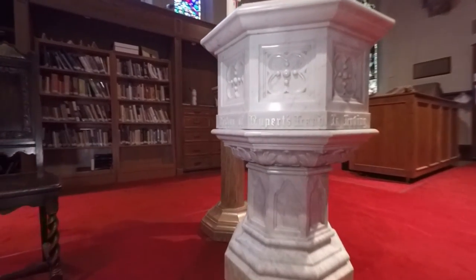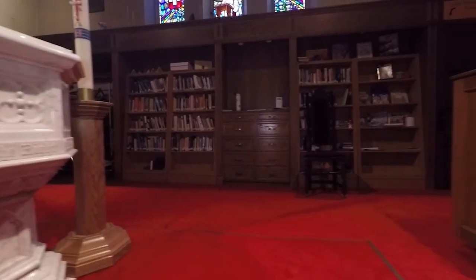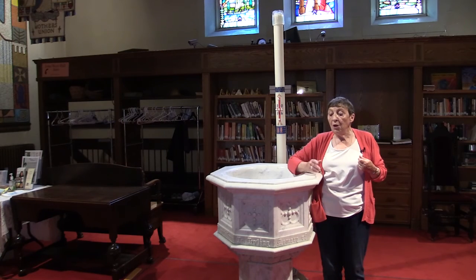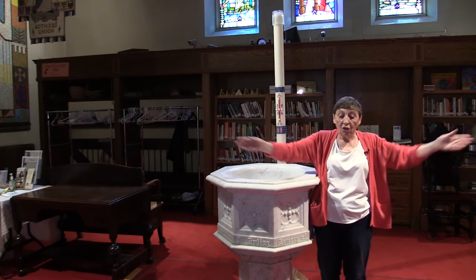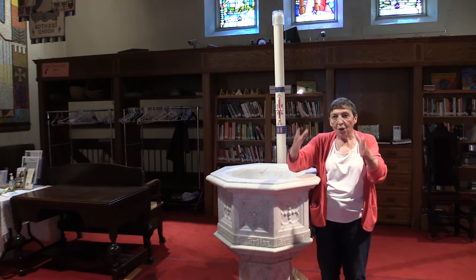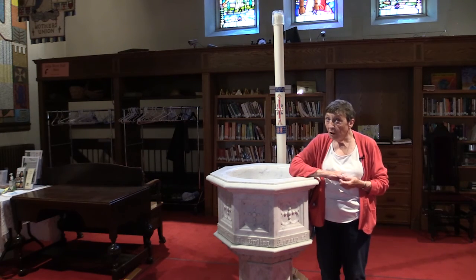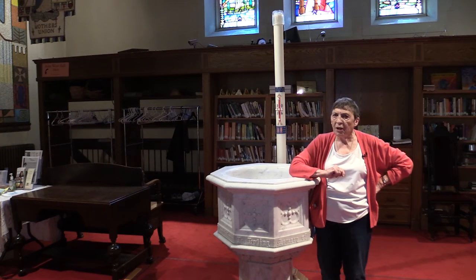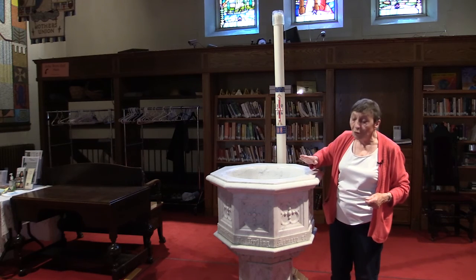A former dean wanted to move the font from where it had been moved to, right under the great west window behind me. It had originally stood under the baptism window, which is logical, but when we had to put in an elevator, we had to move the font. It got moved to the foot of the great west window, and the former dean wanted to move it into the middle of the narthex, so that when people came in either door of the church they would see the font — their entry card into the body of Christ. However, the fire marshal said no, as that would impede egress — meaning get in the way of people getting out.